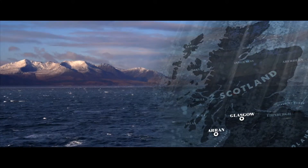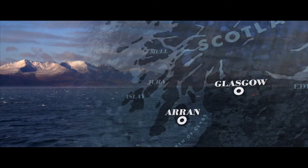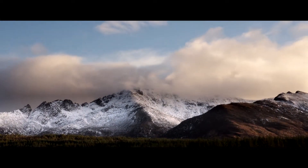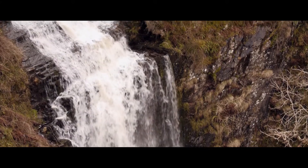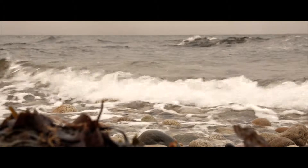The Isle of Arran is a hidden oasis 60 kilometers southwest of Glasgow. Rugged mountains lie like a sleeping warrior. The waters sweep through the lush interior, out into the mild seas of the Gulf Stream.